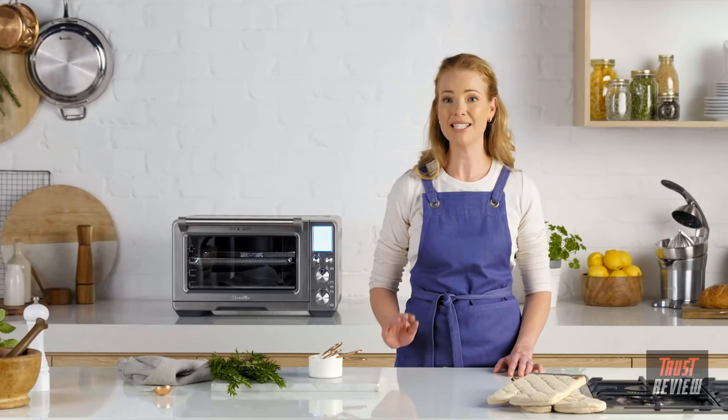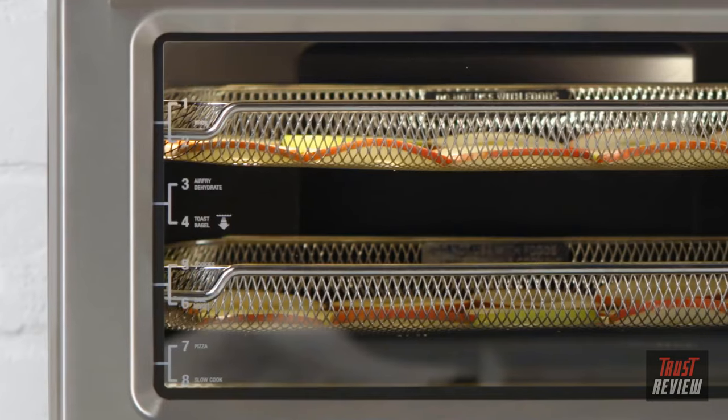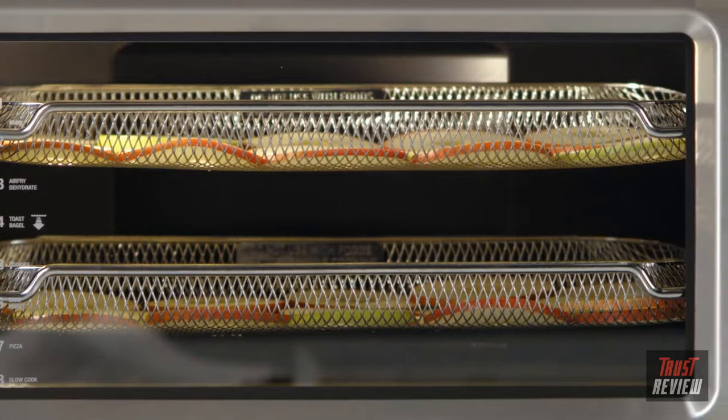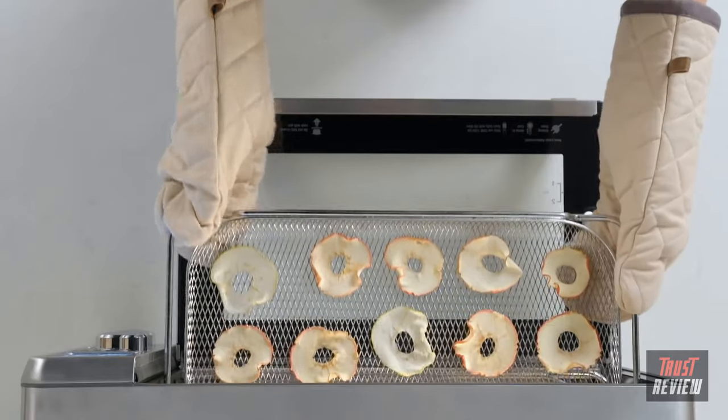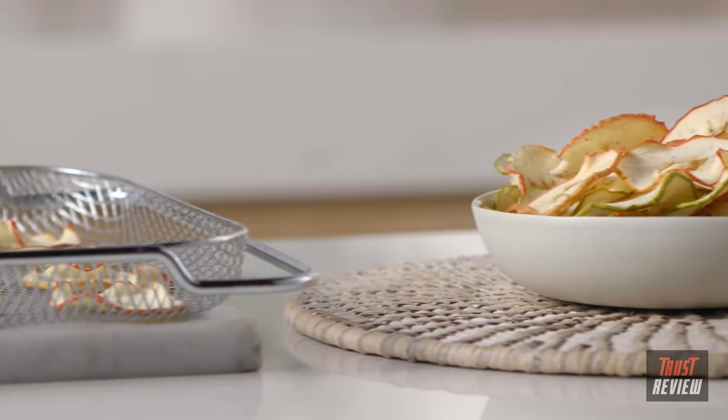Super convection also makes dehydrating super simple. Temperatures can be set as low as 83 degrees for precise, low and stable heat. Select dehydrate, confirm temperature and time, and press start. Place your preferred slices of fruit or vegetables in the dehydrate basket. I simply start dehydrating after the kids go to bed, and the next morning I've got lovely, healthy snacks.